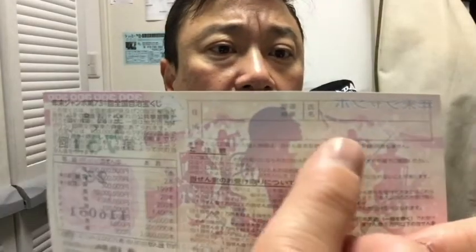It doesn't matter how big your prize is — you won't be paid until January 5th. They'll start paying out on January 5th, 2018. If you happen to win big, you're going to have to write your personal information right here on the ticket. You're going to have to bring ID.